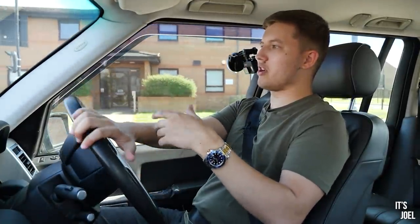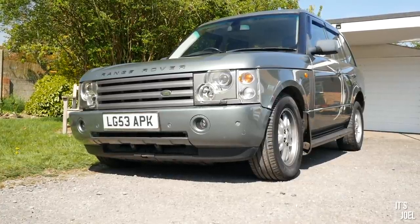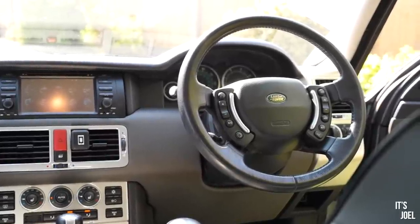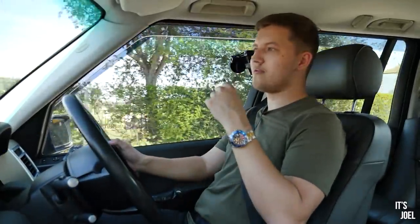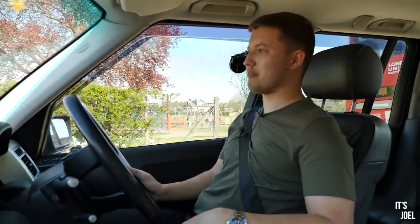I've always wanted a Range Rover and with a dog on the way I've sort of used that as an excuse to go looking for one. For the past month or so I had been looking at the classifieds for a Range Rover. However, the main difference was that I was looking to spend maybe around five to seven thousand pounds for a facelift turbo diesel V8 Range Rover. However, I was driving along the other day in the seven series going to the shop and just on the forecourt of this garage two minutes away from my house was this Range Rover advertised for £2,495 - and the rest is history.